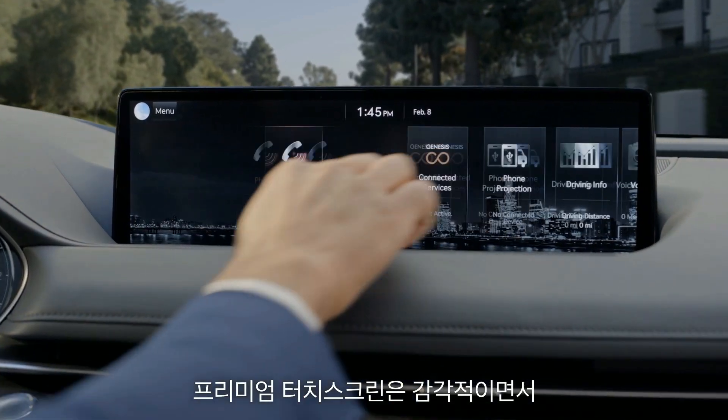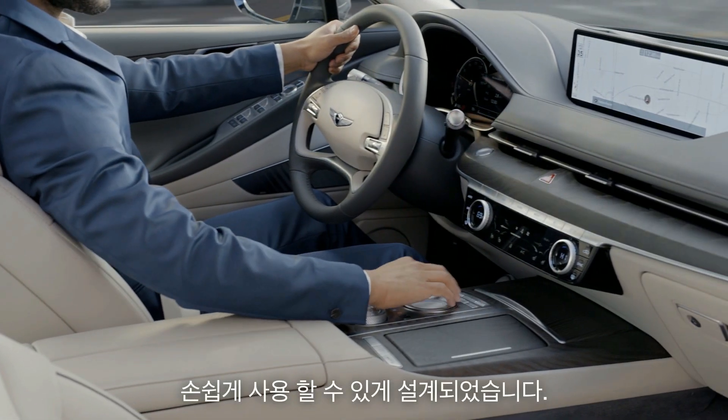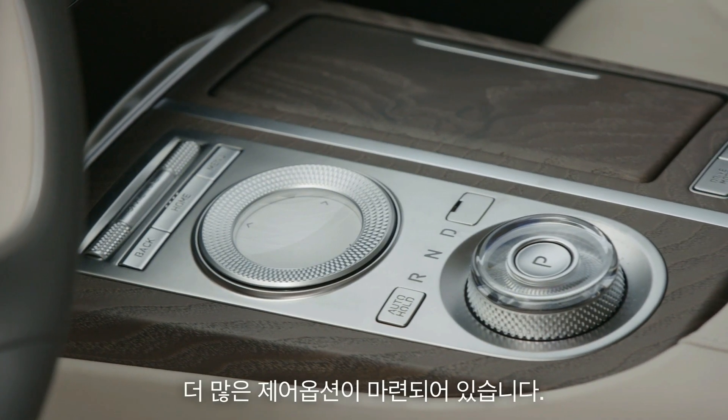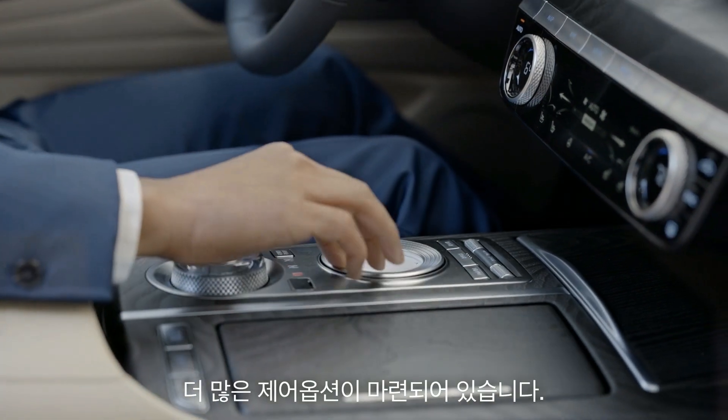You look at the premium generation six touchscreen — very beautiful, very intuitive, very easy to use. If you go to the lower part of the interior, this is where you'll find the intuitive controls within the vehicle.